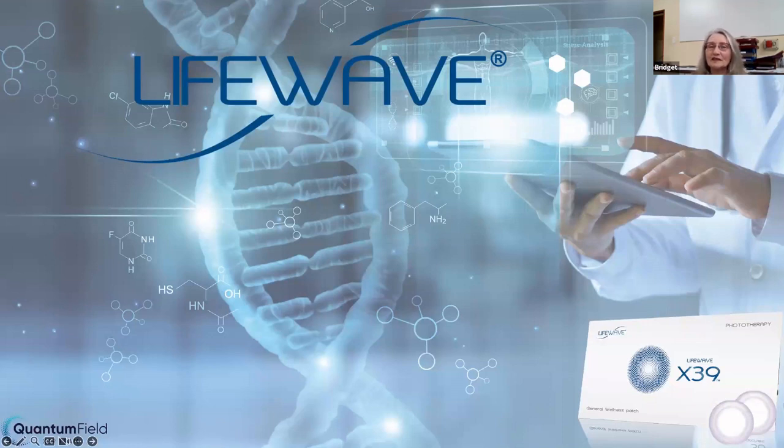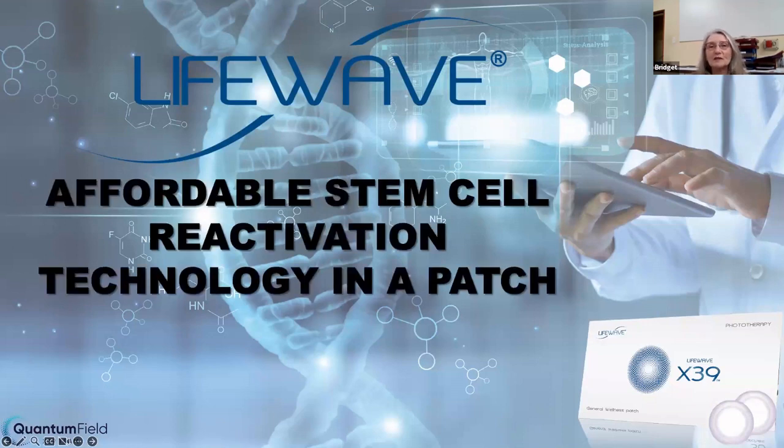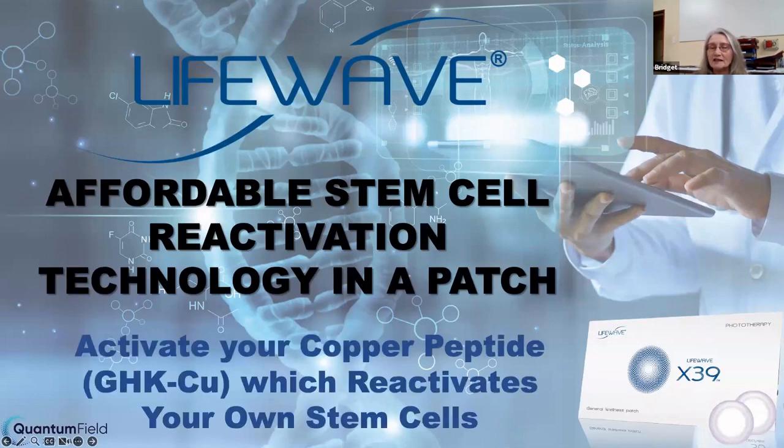Let's talk about the company. LifeWave is a company that has, in this particular product we're talking about tonight, affordable stem cell reactivation technology that is in a patch. There are many other products, but we're focusing on this patch tonight. What you're going to see happening in the body is that this patch helps to activate your copper peptide, which is in your body. And when that gets activated, when you've got this patch on, it's going to reactivate your own stem cells.